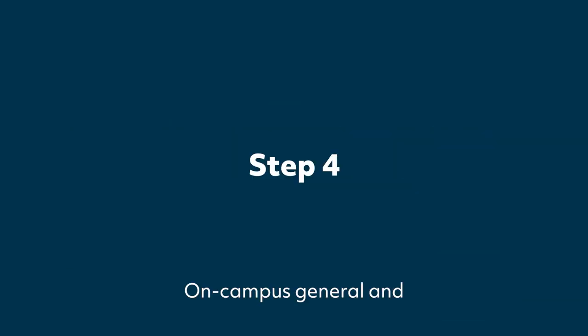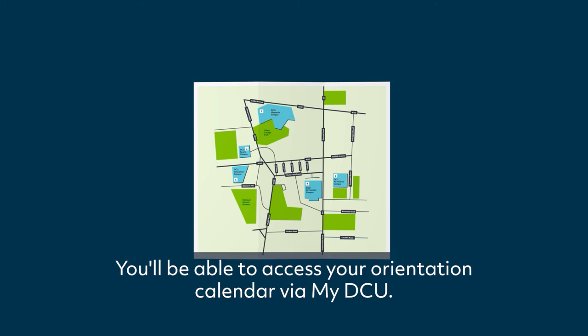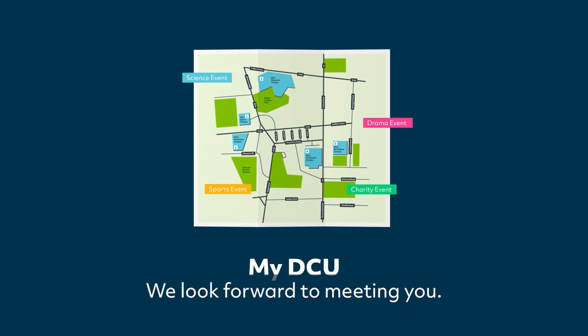Step 4. On-campus general and program orientation will begin on the week of Monday, September 19th. You'll be able to access your orientation calendar via My DCU on our Loop platform. There will be lots for you to see and do on campus this week. We look forward to meeting you.